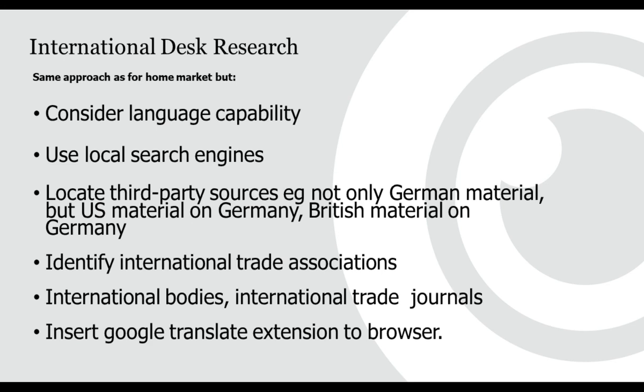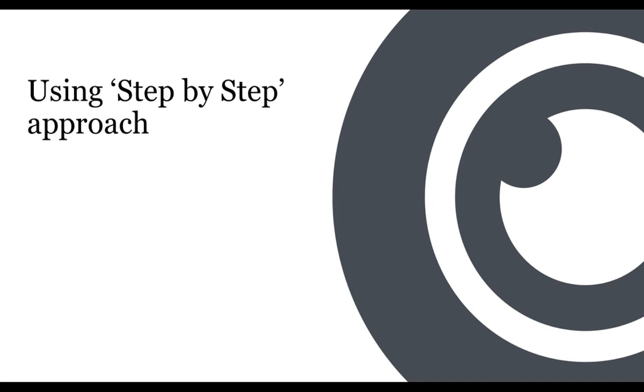Now I'll quickly go through ten different types of source you might look for, using plastics as an example. When I did a project on plastics recycling, I found 111 documents of relevance to plastics recycling in Europe. From those, I was able to compile the report for my client, which had a very specific objective. The first thing to do is be very clear on exactly what you are talking about and what other terminology you can use.